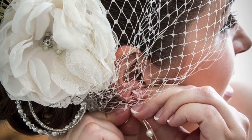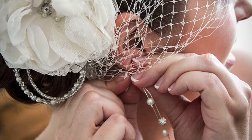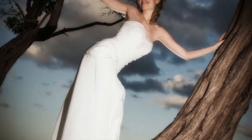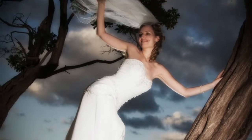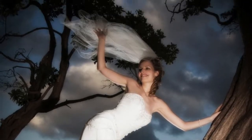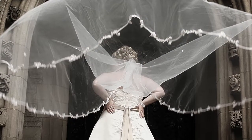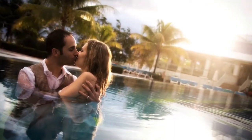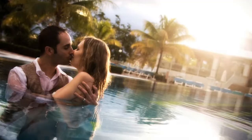Fashion wedding photography focuses on featuring clothing and accessories in a commercial way. Think of the editorials and advertisements in fashion magazines. Off-camera lighting is usually used to explore dramatic juxtapositions of shadow and light, and exotic locations help set the backdrop for this style of wedding photography.